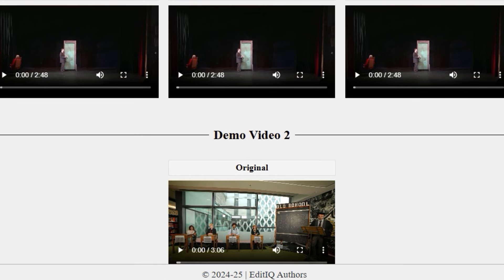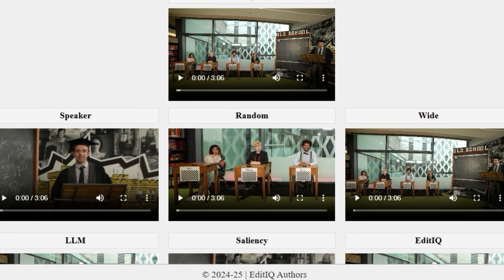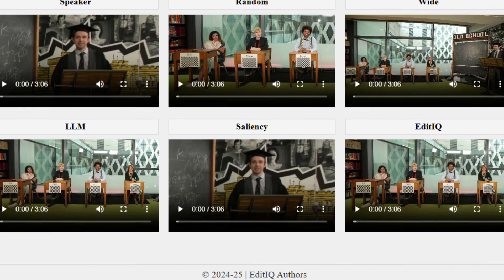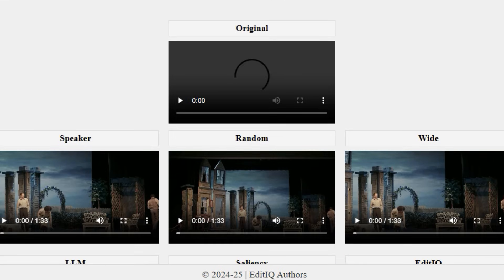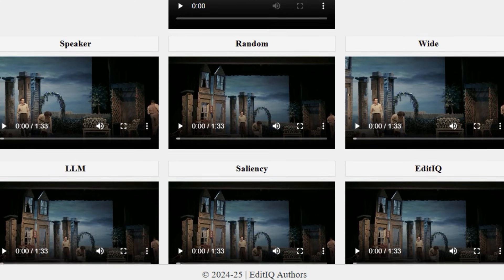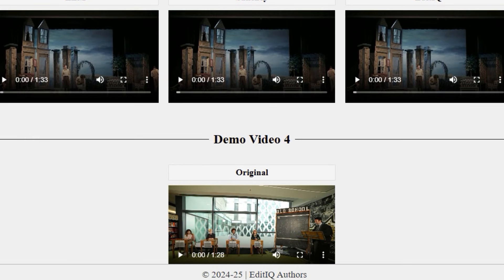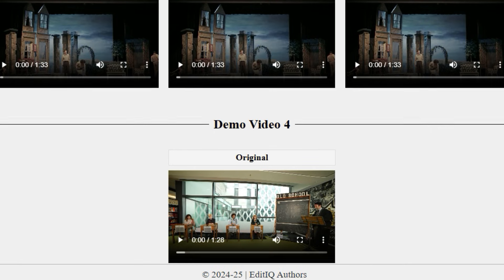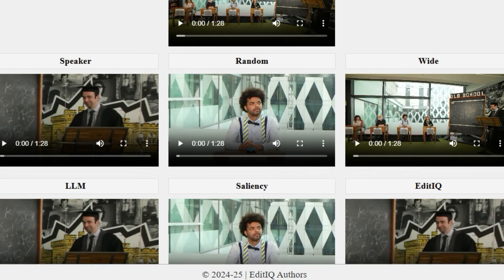EditIQ uses a two-pronged approach to guide the editing process. First, it uses a large language model (LLM) to understand the conversational flow by analyzing the dialogue. Second, it uses visual saliency prediction to identify the most visually interesting parts of the scene. These two elements — dialogue understanding and visual saliency — inform the system's shot selection. The paper formulates cinematic video editing as an energy minimization problem, where cinematic constraints determine shot choices, transitions, and continuity. This means the system is making calculated decisions based on cinematic principles, ensuring a smooth and coherent viewing experience.